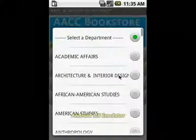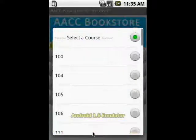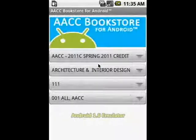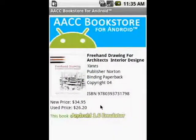Our app duplicates that functionality, querying our database for the same information that the website does, keeping it up to date on terms, courses, and books without any extra effort entering and changing information by hand. All relevant information can be found on the book detail pages.